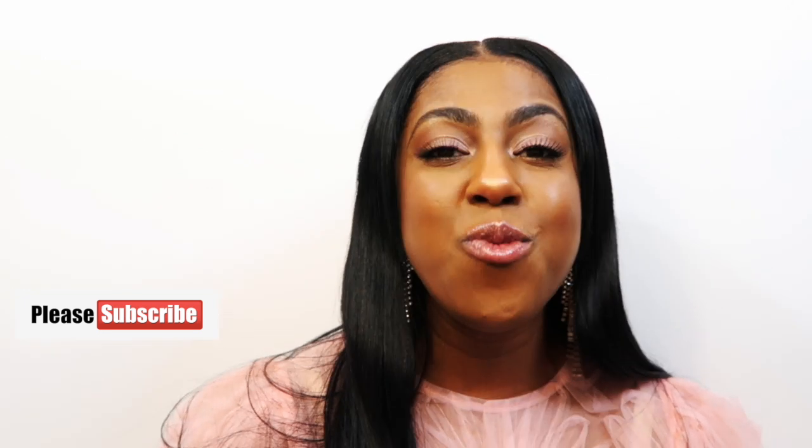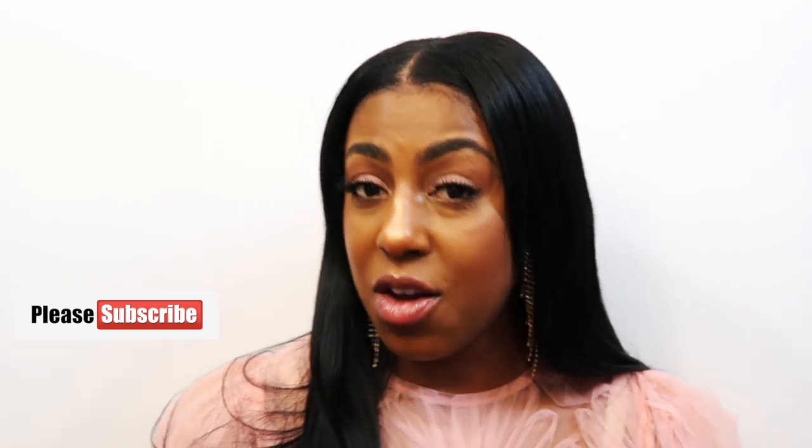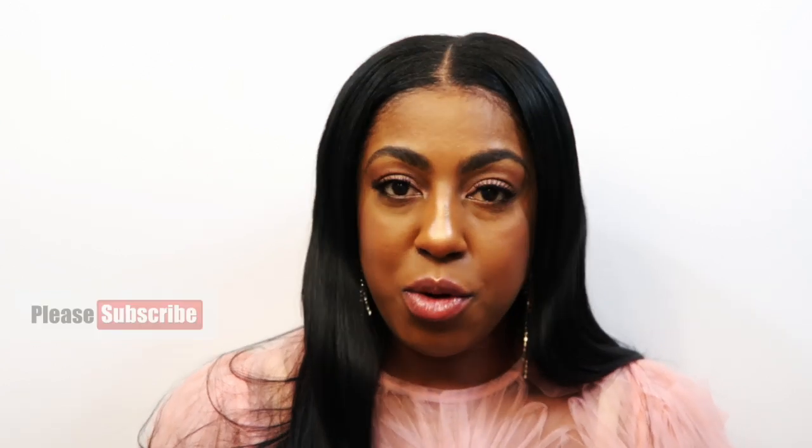Here on this channel I do cover fashion, beauty, luxury, and lifestyle — all things fabulous, all things fragrance. So if that sounds like something you're into, consider hitting the subscribe button. If you want to ensure you never miss a video, go ahead and smash the bell. And without further ado, let's get started.